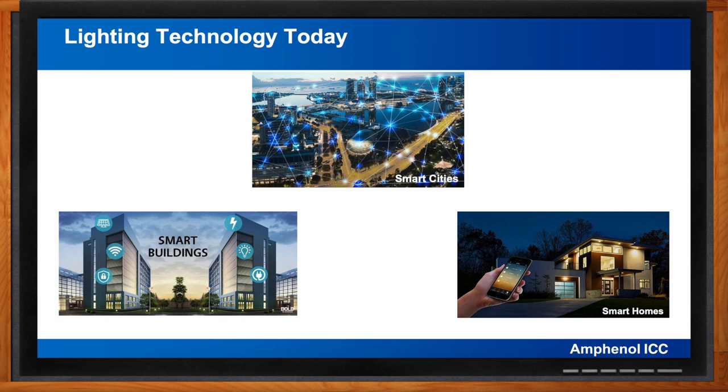Smart buildings take it to another level through smart building management systems designed to enable various systems to function efficiently. Simple examples include control of LED lighting through sensors detecting occupancy and ambient lighting conditions, or integration with energy systems like solar power with energy storage. Smart building systems need to be scalable and secure against cybersecurity risks. Smart cities use information and communication technology connected to the IoT network to optimize city operations — gathering environmental data, detecting emergencies, and controlling lighting based on where it's needed.